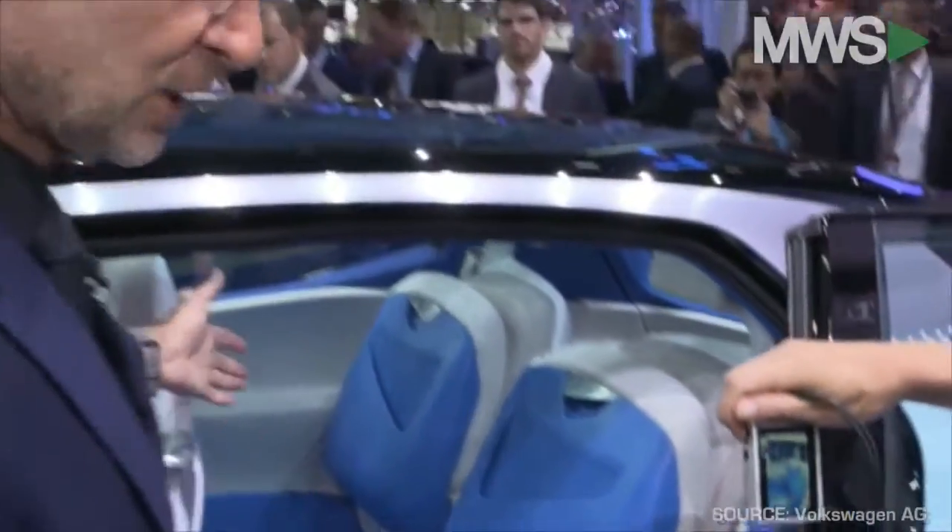Being able to fold up the seats makes it possible to fit a bike into the car laterally.